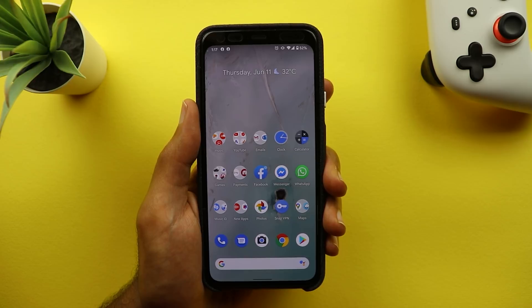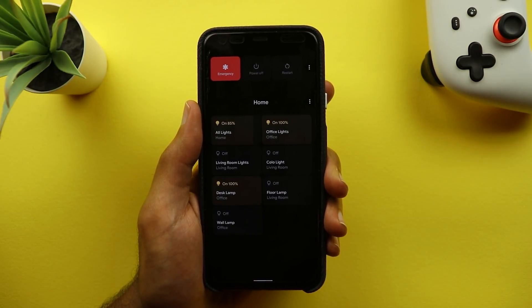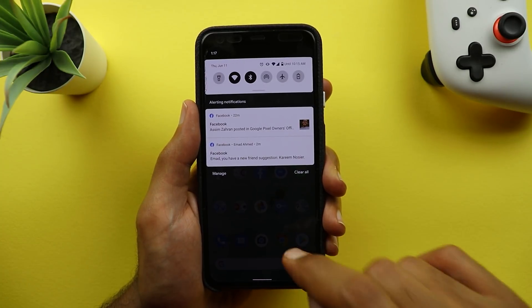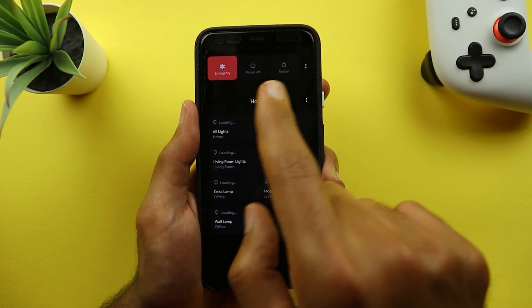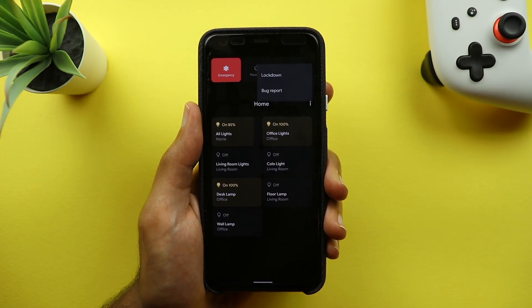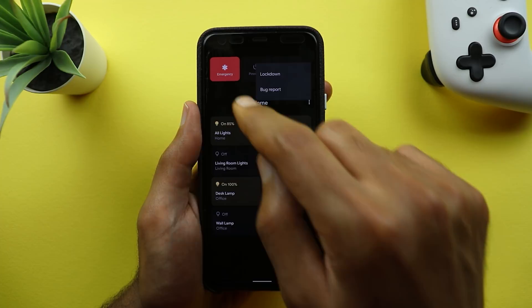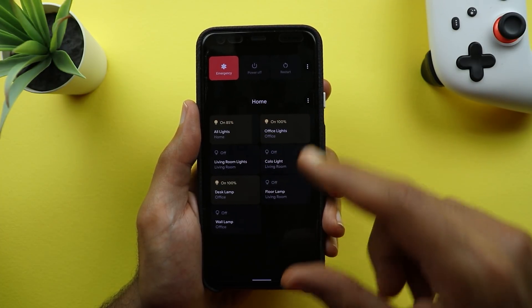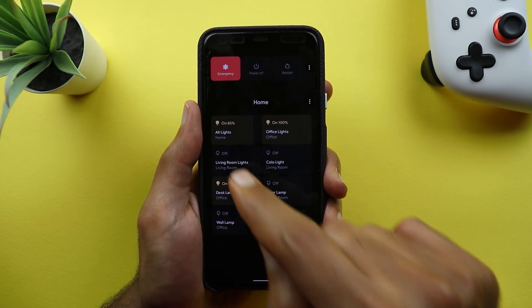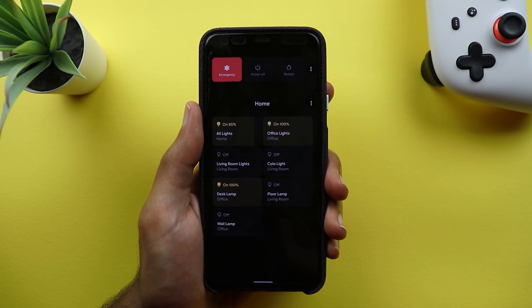The new change I'm going to show you is the new power menu. When you press and hold on your power button you get a totally different power menu — it has a black background even if you are on the light theme. You have the basic options at the top like emergency, power off, and restart. When you tap on the three dots you get lockdown and bug report. Next to that you have your home controls, which include any smart devices you have.